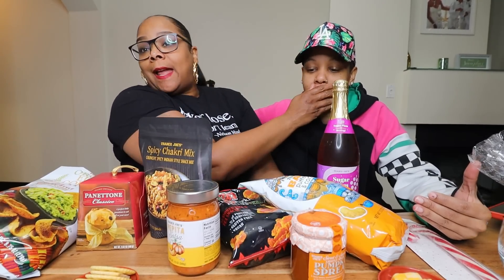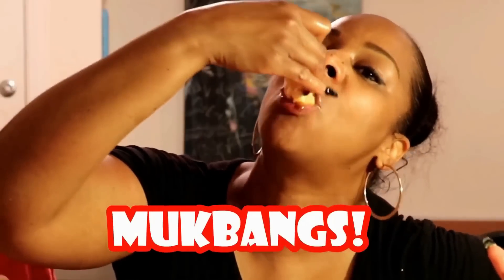Today y'all we are doing a Trader Joe's snack taste test. We are trying some new snacks from Trader Joe's — we ain't never tried before so they're new to us. That's Tasha, that's Steph, let's go ahead and get into the video. We gonna eat a little, drink a little.